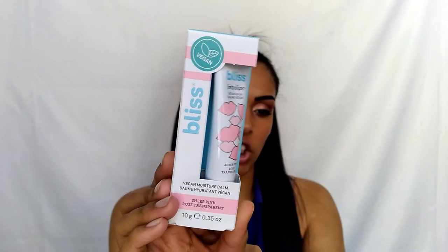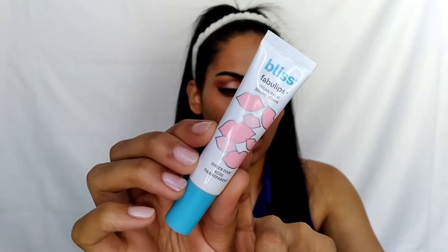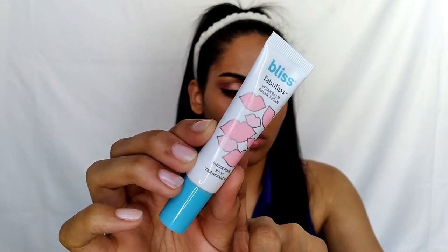Next up, for the last product, we have the Bliss Fabulips Vegan Balm — a vegan moisture lip balm. It is tinted in sheer pink. This is 100% lanolin-free and petroleum-free. Another reason why I love Bliss is because they are cruelty-free, for all my bunny lovers out there. So now that I've shown you guys a little bit about these products, we're going to go ahead and try them on.